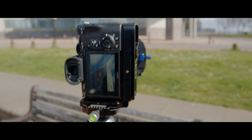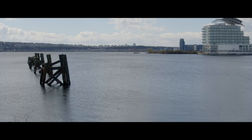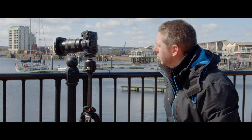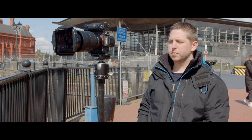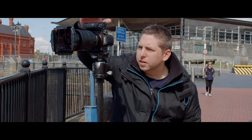I also do some workshops in London. I tend to run beginner workshops for people just getting into photography, through to intermediate, and then it goes on to long exposure workshops, which are dedicated to creating the sort of images that I tend to enjoy capturing.